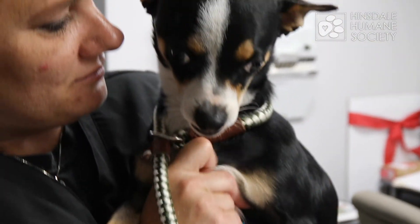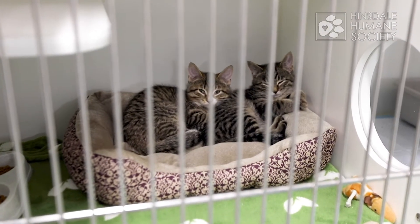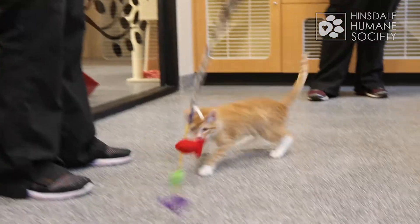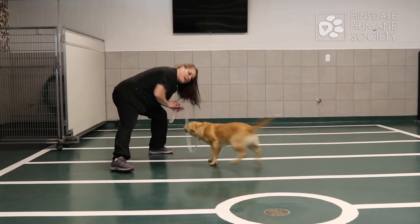We use behavior assessments with dogs and cats to try and get a better feeling for what their personality is like. When they come into the shelter, they're often scared, nervous, afraid, unsure. We let them decompress for a few days before we put them through this evaluation. We handle them, get actual hands on each of the animals, and run them through a couple different paces to see how tolerant they are of different behaviors and how they're going to respond in general.